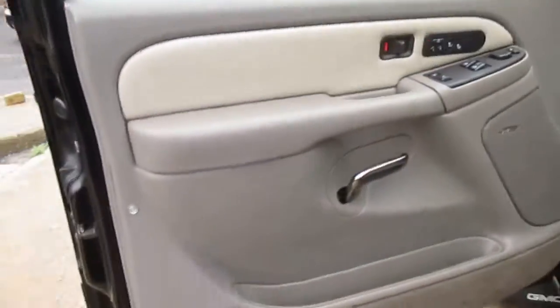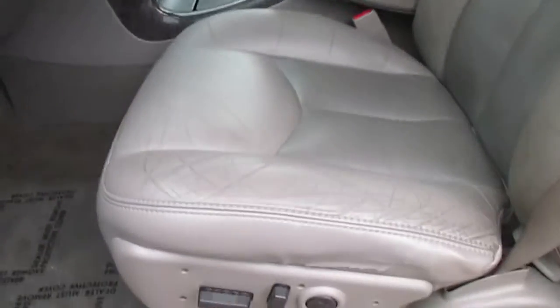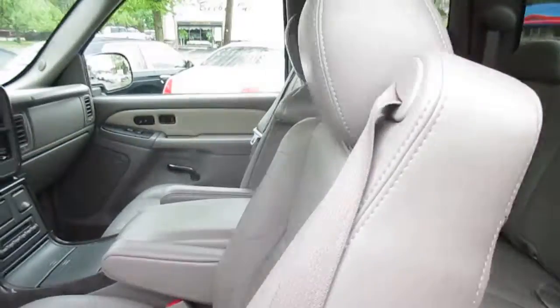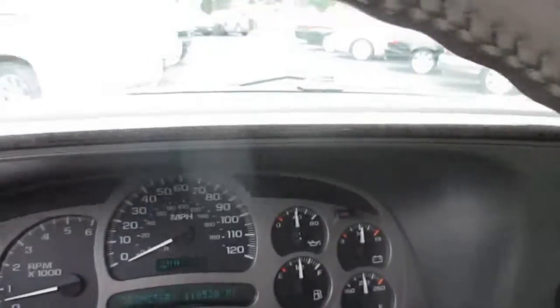The interior is in nice shape. A little bit of the usual wear on the side of the driver's seat just from sliding in and out. The back seat looks like it was never sat in. No warning lights on the dash.